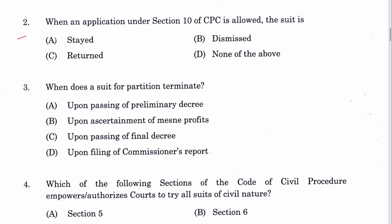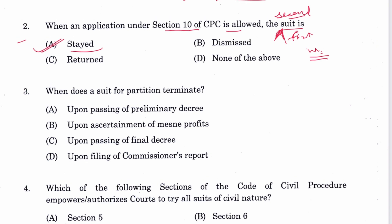Question 2: When an application under Section 10 of CPC is allowed, the suit is stayed. The second suit is stayed, not the first suit. They must be identical in cause of action and other things mentioned in Section 10, so A is the answer.